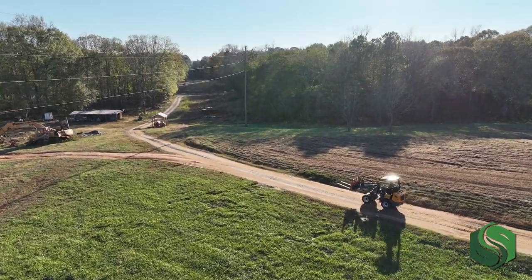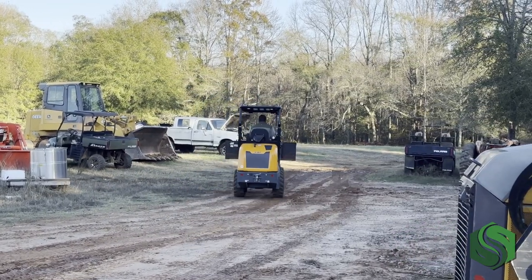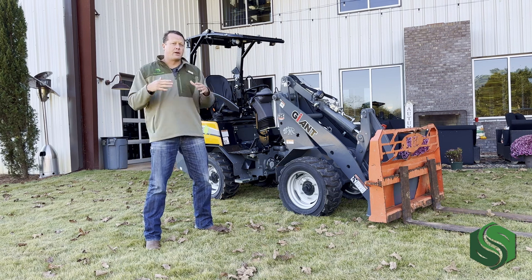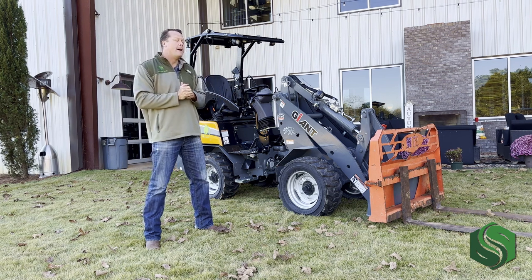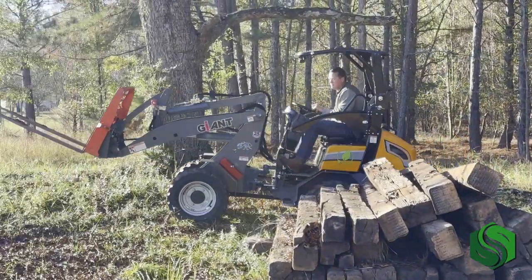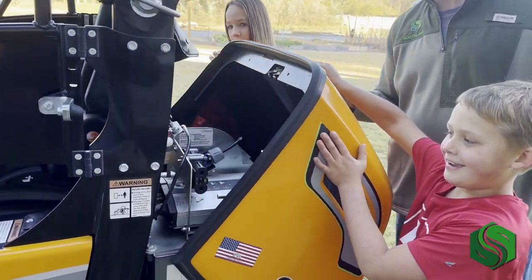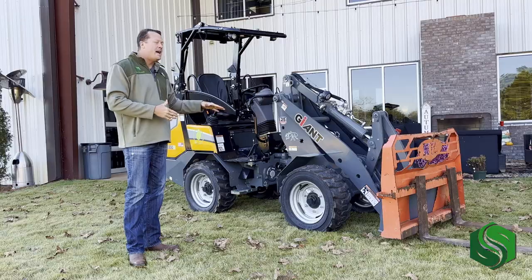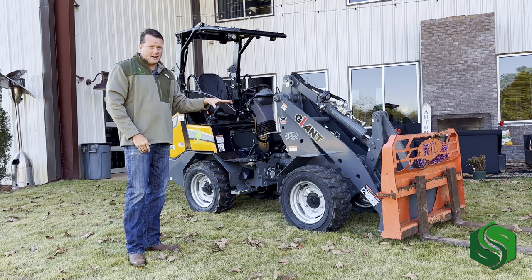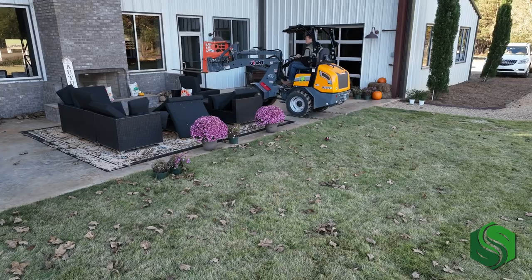So why would you consider a compact wheel loader over a compact track loader or a true wheeled skid steer? These things are a lot newer and not as proven in the U.S., although their older brothers — the big loaders — definitely are. And they're a lot more expensive; I'm just being frank about it. But your total cost of ownership is way less because of fuel prices, maintenance, et cetera. Great warranty on the battery and everything else. But let's talk about the wheel loader itself — it's articulating. I would not dare take a skid steer or track loader onto the zoysia grass. My wife would kill me.